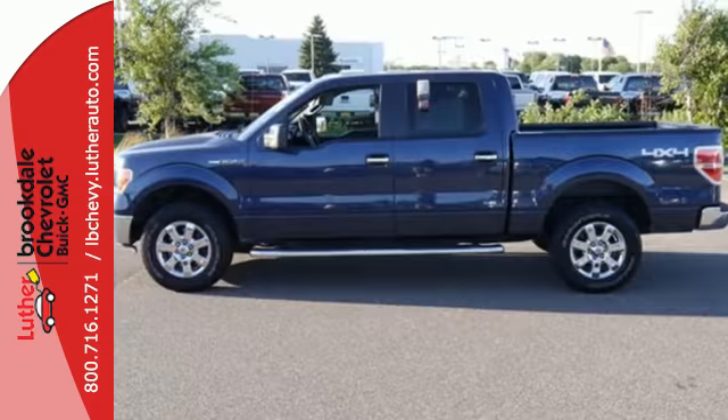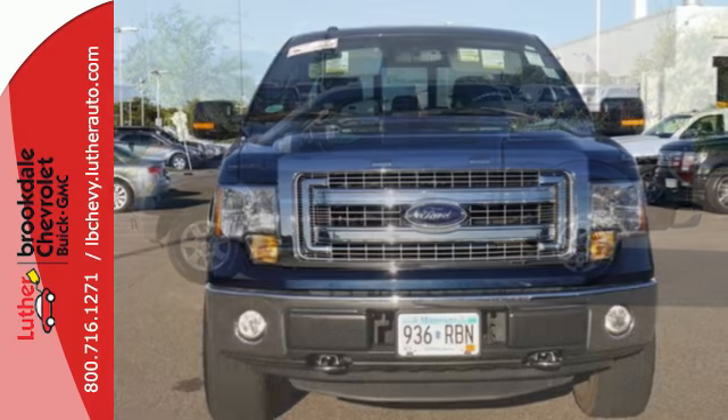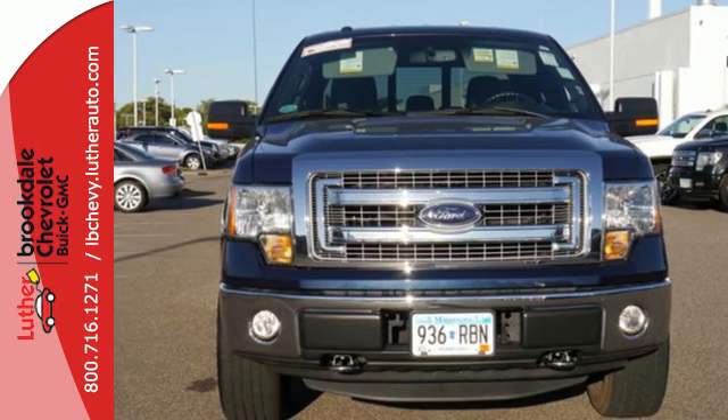It's no wonder the F-150 has been one of the most popular vehicles sold in the US. It works hard so you don't have to. Check out this Ford F-150 today.